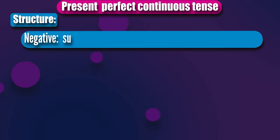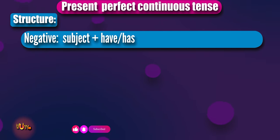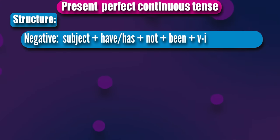In the negative form: subject, plus have or has, plus not, plus been, plus the ing form of the verb or present participle, plus object.